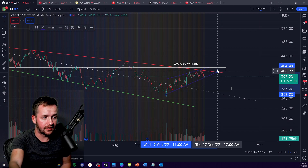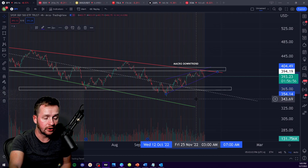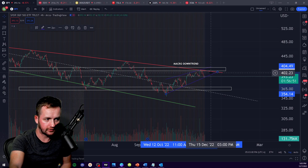You guys know I've been the person sitting here going, yeah, we could make new lows eventually, but that's not what's going to happen in the short term. I'm expecting that the rally continues — and that's just what happened.